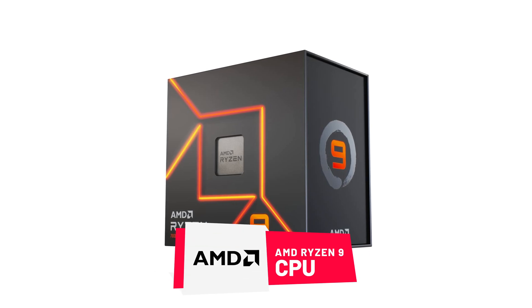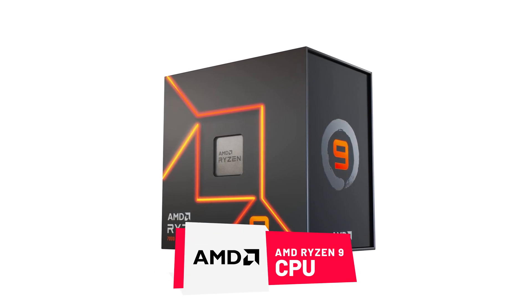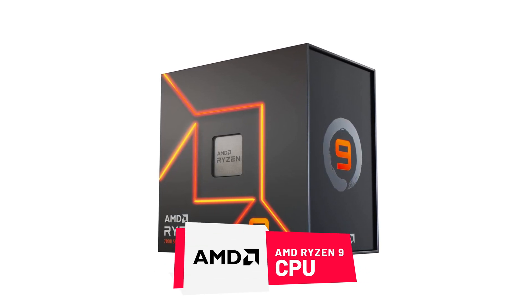Moving on to AMD Ryzen 9 CPUs, which are AMD's top-tier consumer CPUs. This class is better suited for heavy editing, rendering, game development, and streaming — basically they are the best when it comes to multitasking. These CPUs often come with 12 cores and 24 threads.